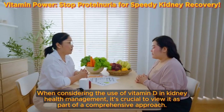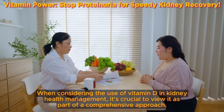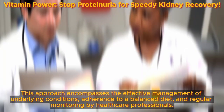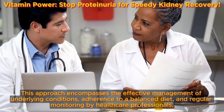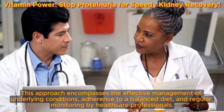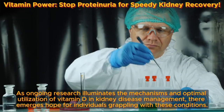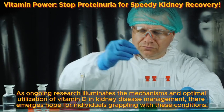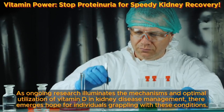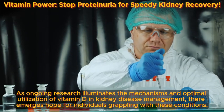When considering the use of vitamin D in kidney health management, it's crucial to view it as part of a comprehensive approach. This approach encompasses the effective management of underlying conditions, adherence to a balanced diet, and regular monitoring by healthcare professionals. As ongoing research illuminates the mechanisms and optimal utilization of vitamin D in kidney disease management, there emerges hope for individuals grappling with these conditions.